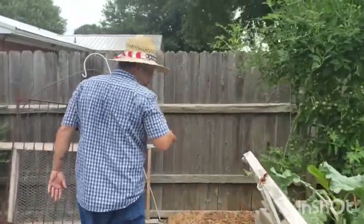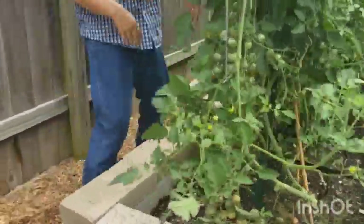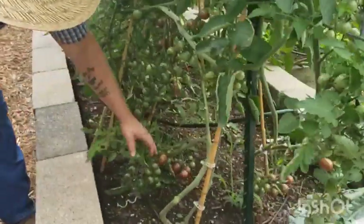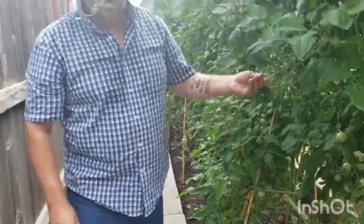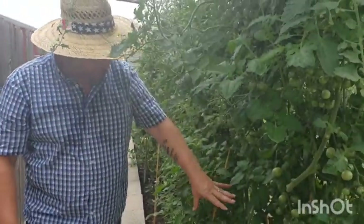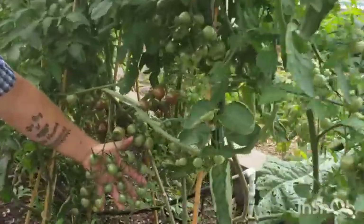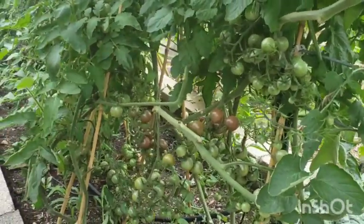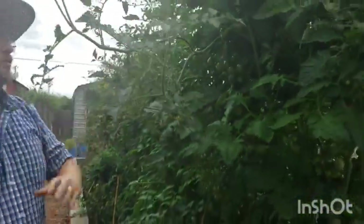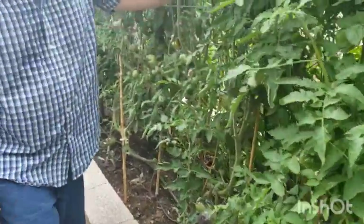Over here are our black cherry tomatoes. Look how thick these things are — they're loaded. The black cherries are the sweetest; they're very low in acidity, so those are our favorite. These are our first three plants and they are just loaded with them. They're finally starting to change color. We already picked a lot but it's beautiful — they're getting heavy and thick.